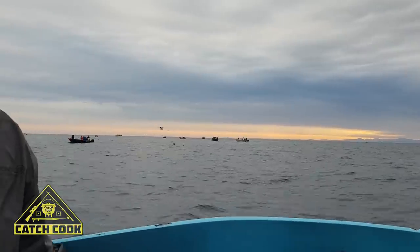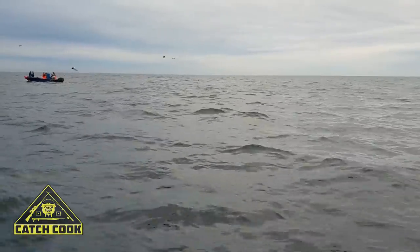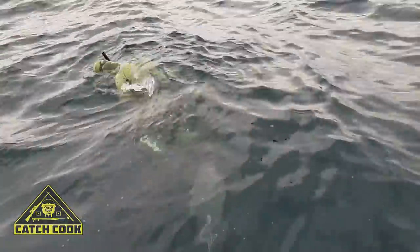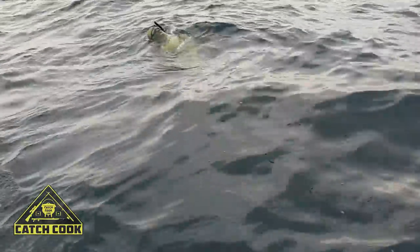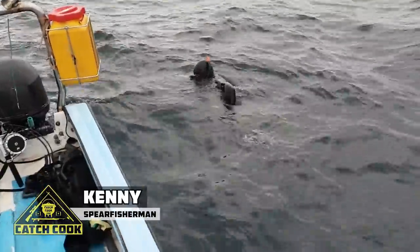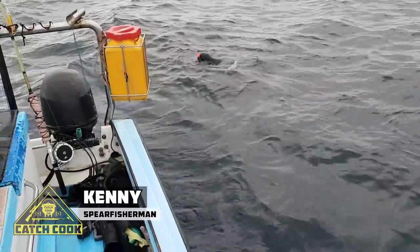We are approaching the North Blinder — absolutely beautiful day. Skipper Robert Molland is taking us right to the spot where all the fish is. Here are the first guys going down for the first recce dive on a shallow pinnacle, about 10 to 15 meters. There's Kenny going down — we spotted some nice activity on the sonar.